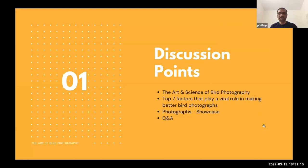The discussion points are: first, the art and science of bird photography; second, the top seven factors which play a vital role in making better bird photographs; then a showcase of some photographs; and finally, questions and answers. Hopefully all these things will be done within the 40 to 45 minutes given.